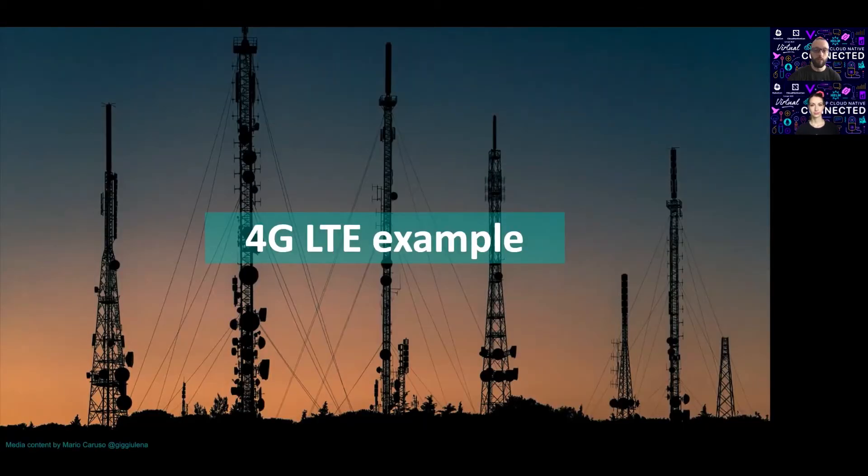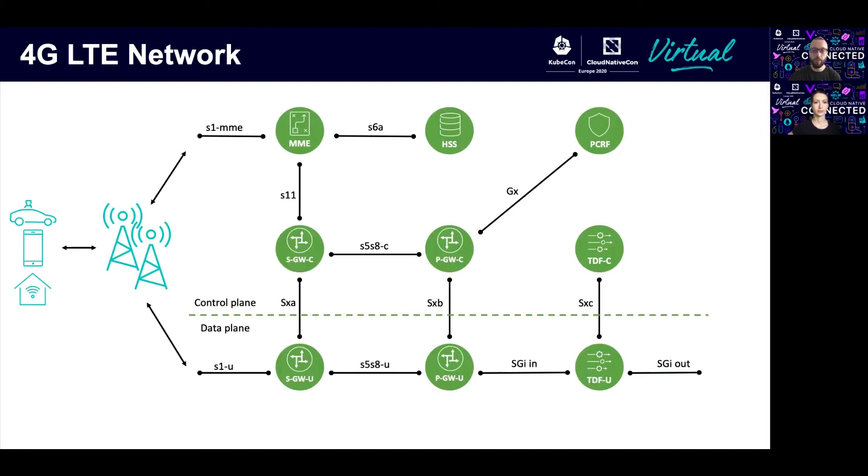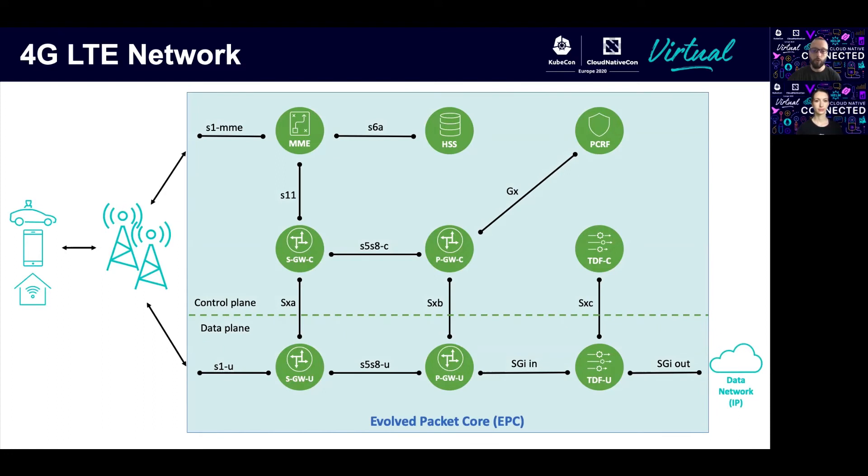Now let's have a more telco-oriented example. We're going to recreate the topology of a 4G LTE network using Network Service Mesh. A standard 4G network has user equipment — devices like phones, cars, and IoT devices — then the radio access network, which are basically lots of antennas or base stations. Then there is the evolved packet core network, or EPC, which is a set of components each responsible for a different service: user authentication, charging, gateways managing quality of service, and so on. The output then goes to the data network, for example the internet. In this talk, we're going to focus on the middle box and recreate the network topology for the packet core network.